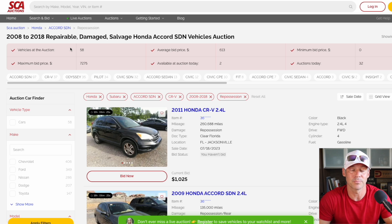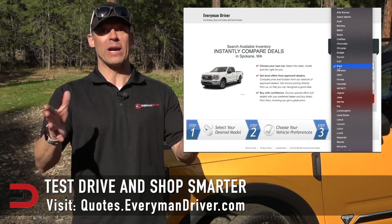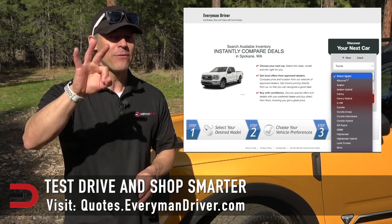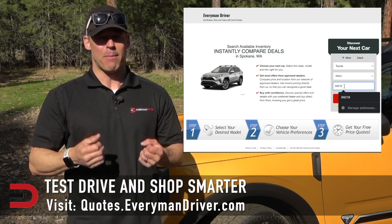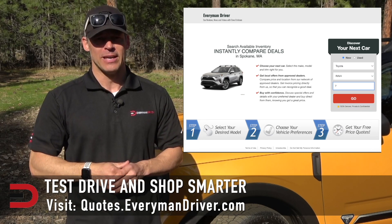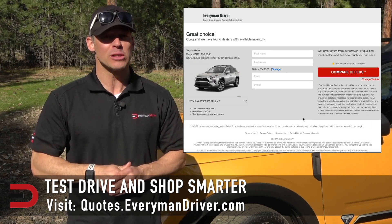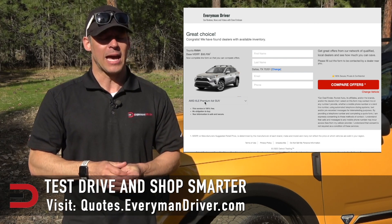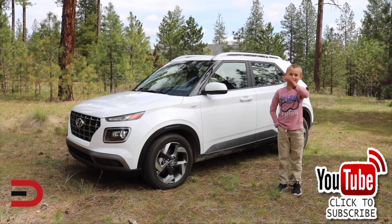Thanks for watching. One final note — if you are in the market for a new vehicle soon, connect with your local dealership and price and test drive at least three different vehicles. A vehicle's strengths and weaknesses can only be discovered when you are behind the wheel. Visit quotes.everymandriver.com, select the make, model, and your zip code and you'll get invoice pricing in your area. Shop smarter with price quotes at quotes.everymandriver.com. Please click subscribe and give us a thumbs up — see you next time.